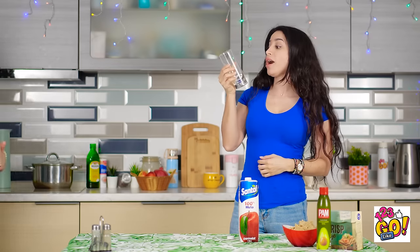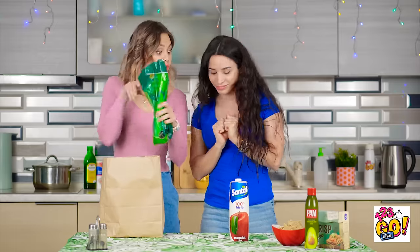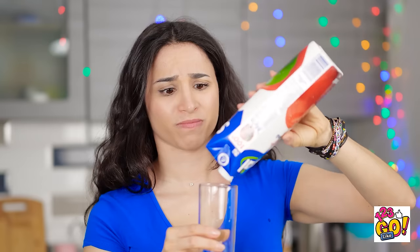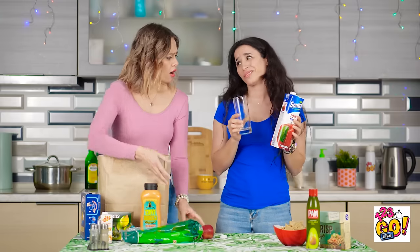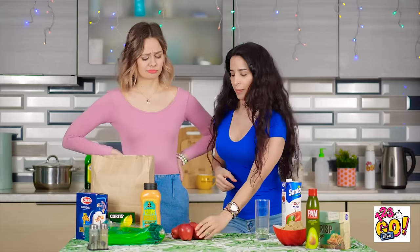Talk to you later! This juice is really good! Hey, Vicky! I don't think I've ever been this thirsty. Think you could pour me some juice? Looks like I drank the last of it. Sorry, Vicky, but it's all gone! But I'm so parched! I don't know what to tell ya! Apples? Hold tight, Vicky, I gotcha! I just need a little bit of time.